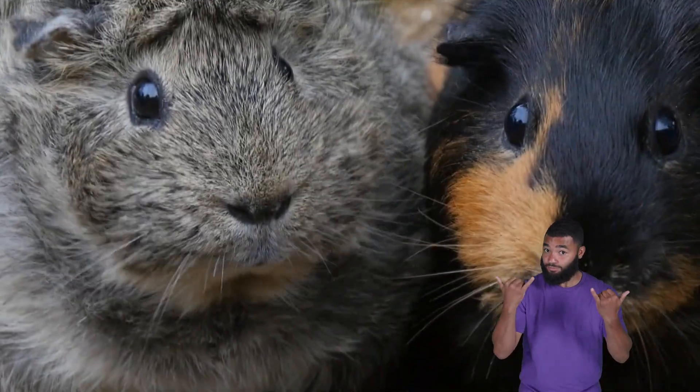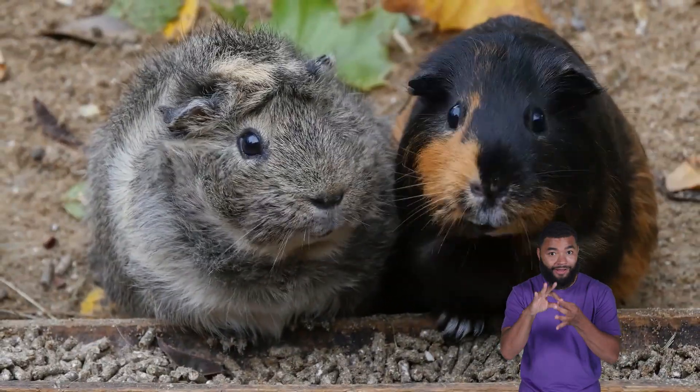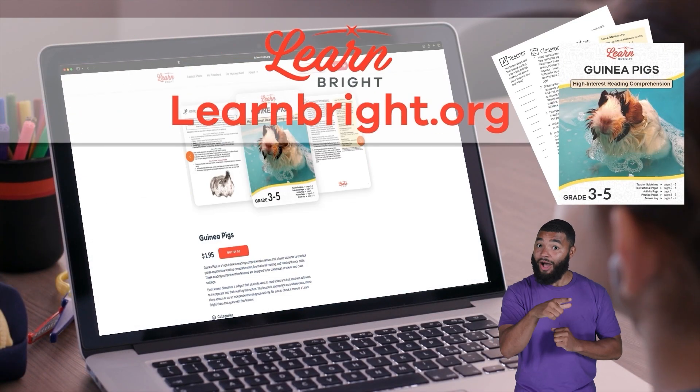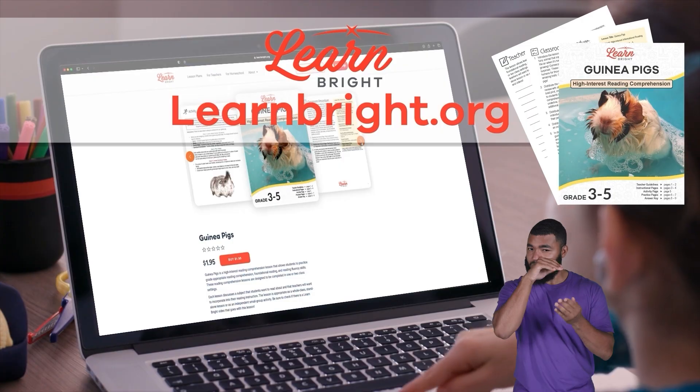Hello there, everybody. Today, we are going to learn more about guinea pigs. If you want to read along with us, you can download this lesson plan from our website, learnbright.org.